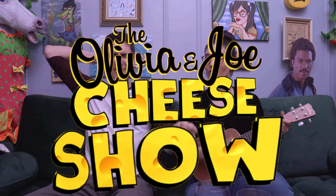It's the Olivia and Joe Cheese Show! Pull that cable! This week's cheese is the Hudson Flour.